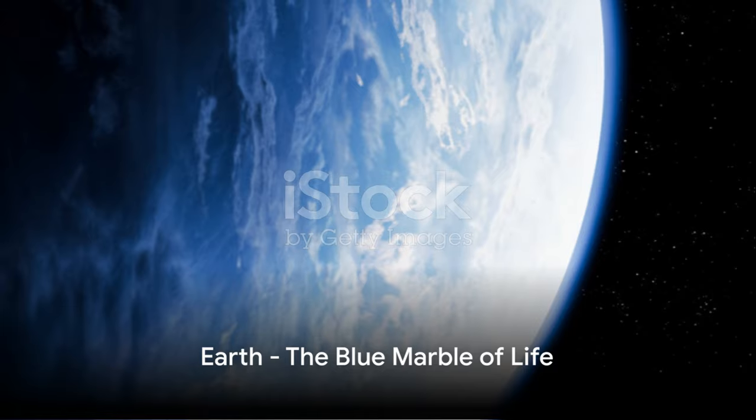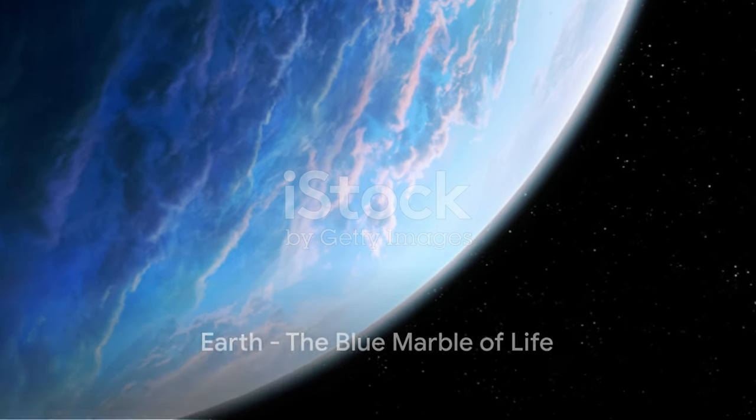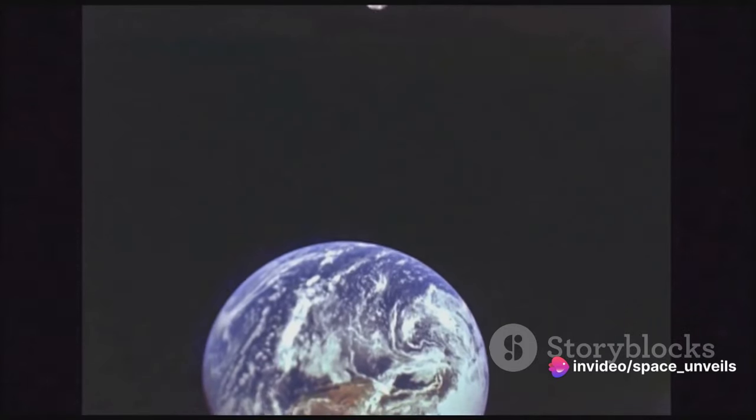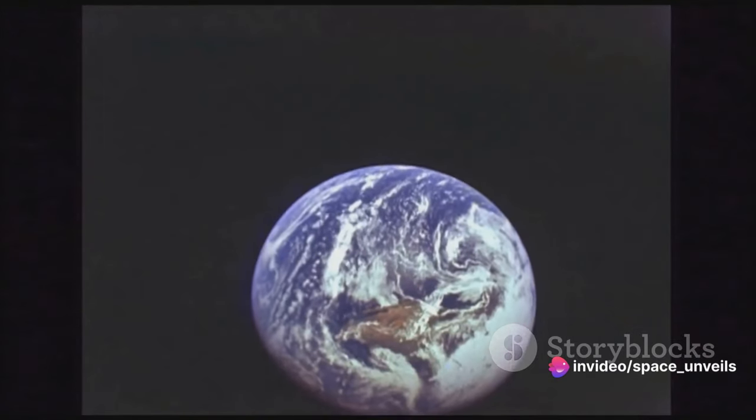Our home planet Earth is the third rock from the sun. It's the only planet we know of that supports life, with a perfect balance of land, water and atmosphere that makes life as we know it possible.